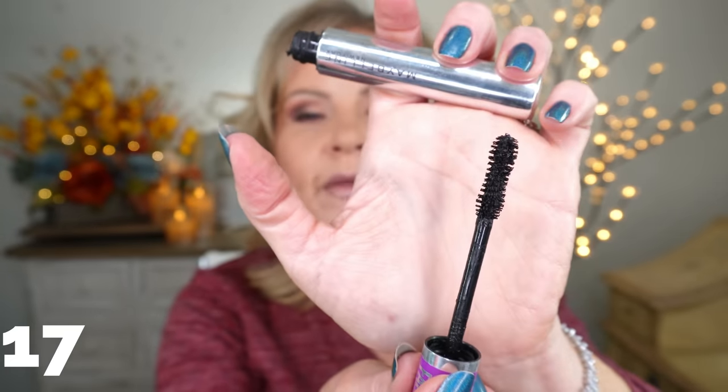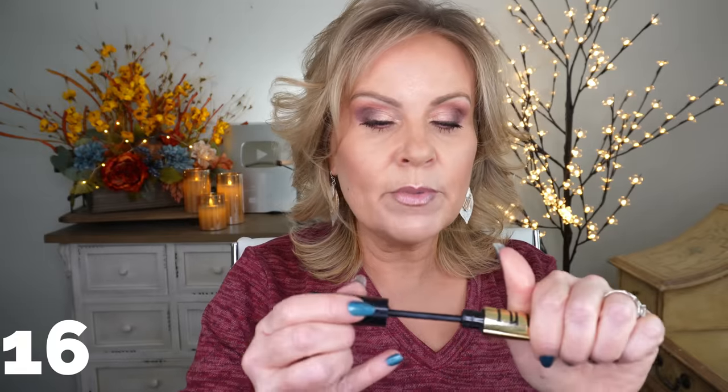Maybelline Falsies Lash Lift waterproof — this was my holy grail for a long time, mostly because of the hourglass wand. But like the Rare Beauty, after a few weeks it gets so goopy you're just trying to rub product off the wand. Being waterproof, it's also harder to take off, and I'm careful with my lashes since I never wear false ones. It's a love-hate thing — the non-waterproof version smudges, so it's a conundrum.